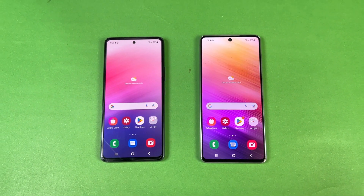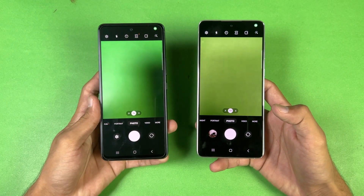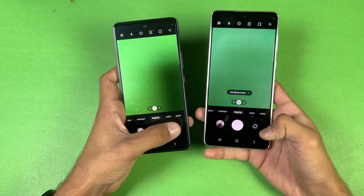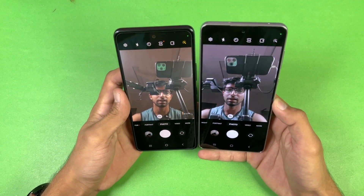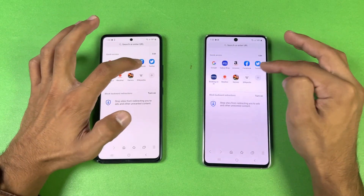Last up, launching the cameras on both phones using the default camera application — both phones open the camera at the same time, but overall camera performance is better on the A73. Checking the front camera — both phones have a 32 megapixel selfie camera, and selfie camera performance is better on the A53.